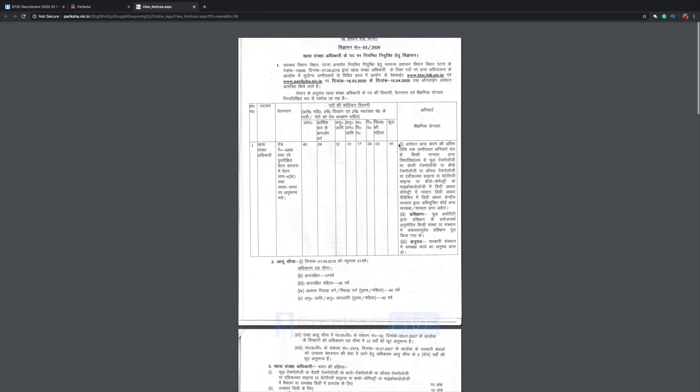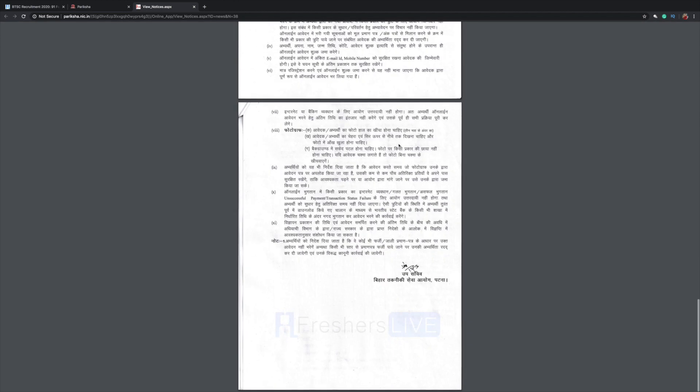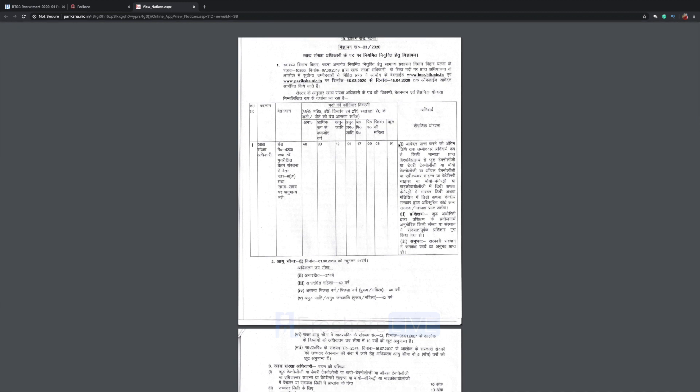Here you have the PDF with all the details regarding the job and application. Please go through this PDF before you apply — everything is mentioned in Hindi.